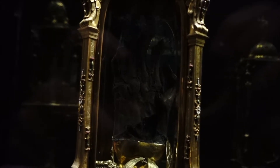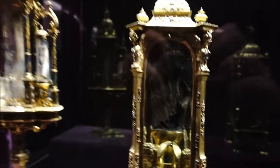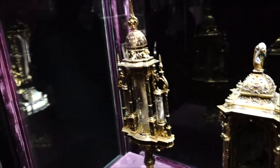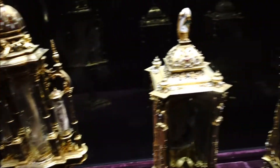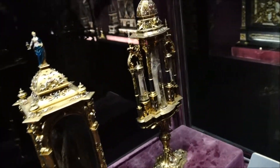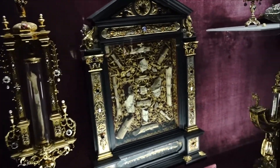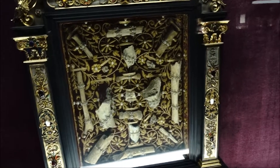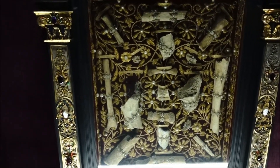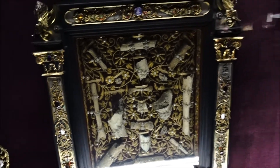Let us continue and we'll see some rooms. There's lots of other ones with bones in them. Look at this. This is very weird. Shattered bones. A lot of them look like children — they are very small.